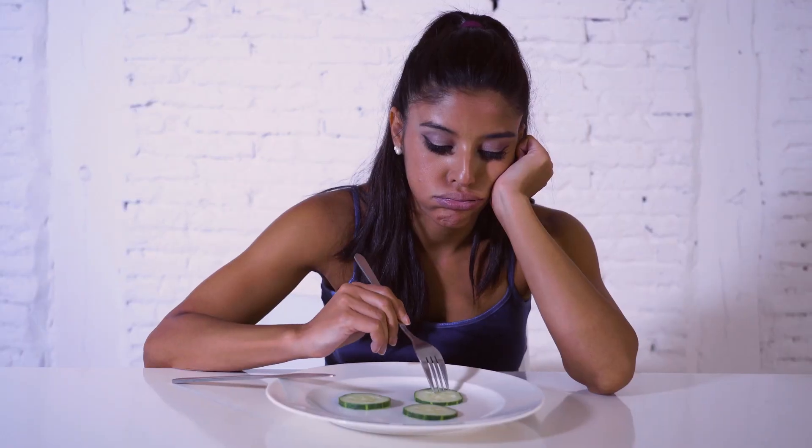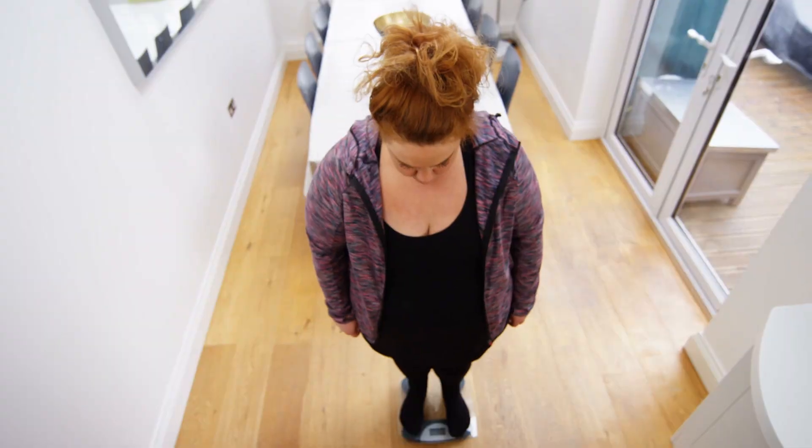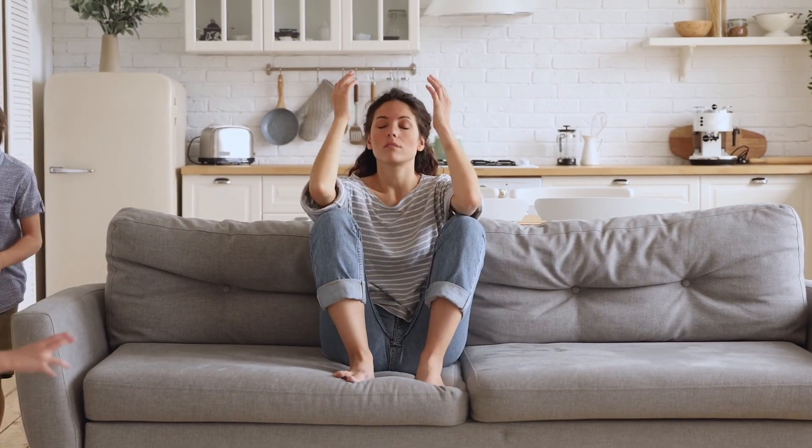Tired of yo-yo weight loss and gain, fad diets of the month, and hacks to achieve your ideal weight that leave you burned out with no lasting results? So are we.